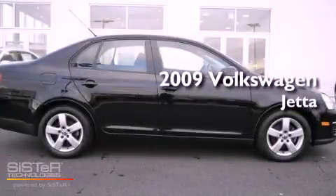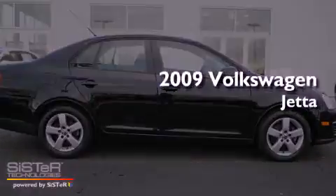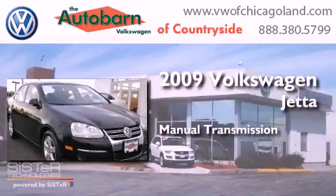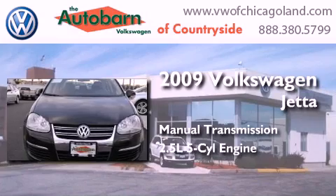This is a 2009 Volkswagen Jetta. This four-door sedan has a manual transmission and a 2.5-liter inline five-cylinder engine.